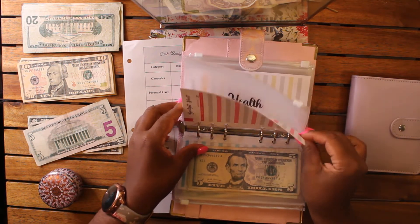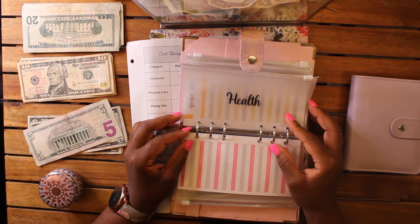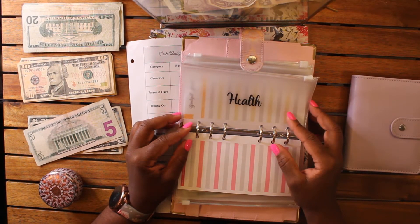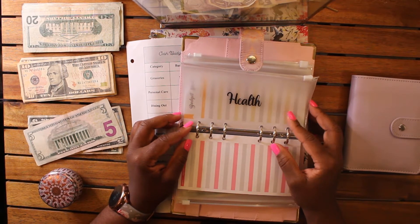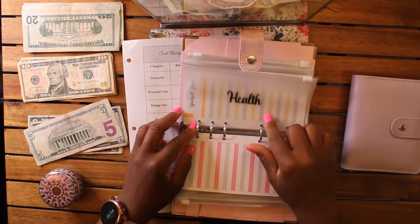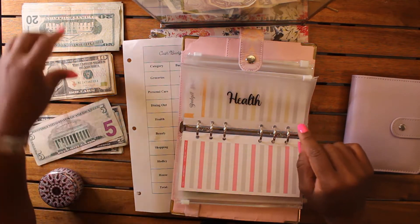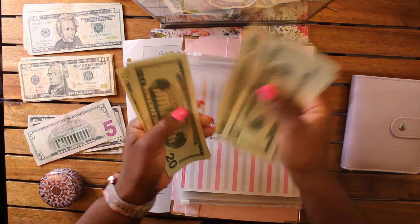Next up is health. Story time — I was recently sick and had to go to urgent care and pay my copay and medications. That made me realize I really need to beef up this category. I had some money in there but not enough, so I had to use my credit card. This time around I'm going to give health $160 — I had only given myself $80 before, which covered normal medications and therapy copays but not an out-of-the-blue illness. So we're going with eight 20s: twenty, forty, sixty, eighty, one-twenty, one-forty, one-sixty.